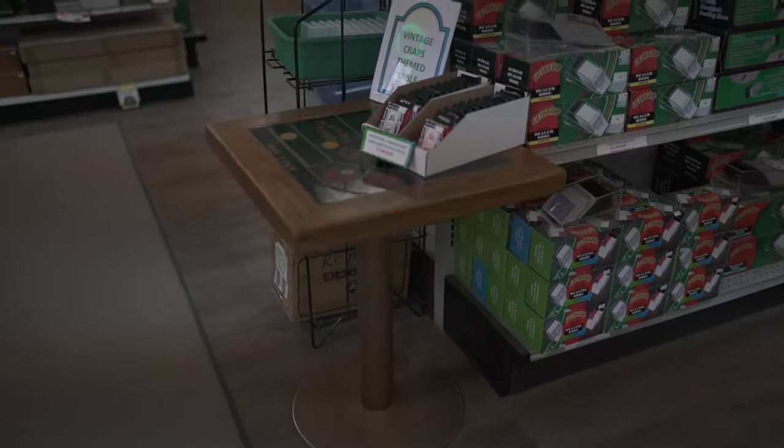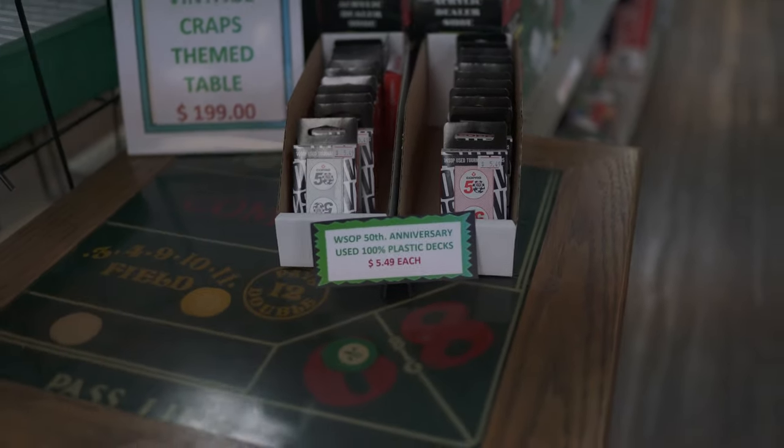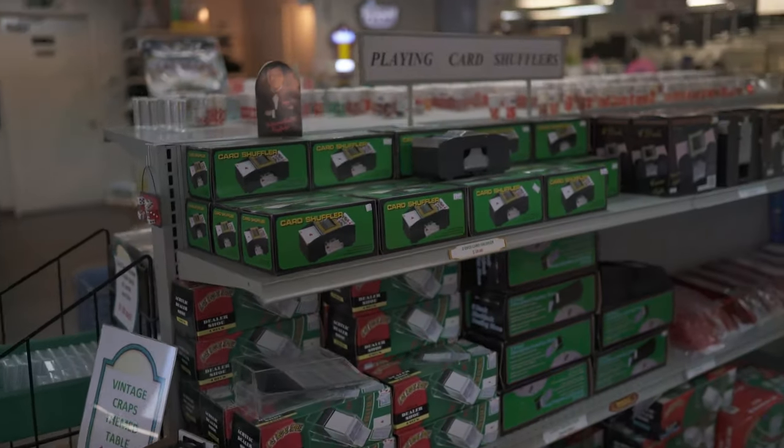Then we have buckets that we usually have some fun stuff in. We just got this vintage craps steam table in, and we also have the 50th anniversary WSOP cards too.